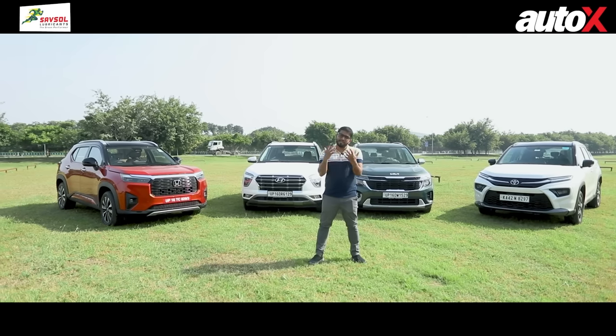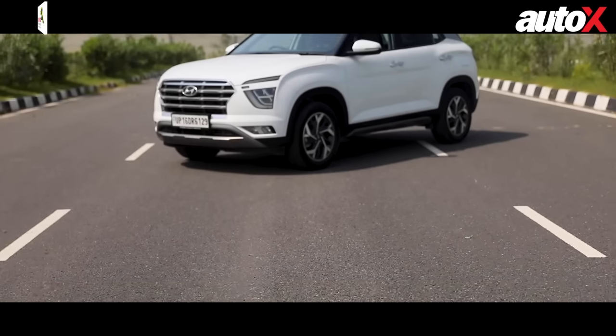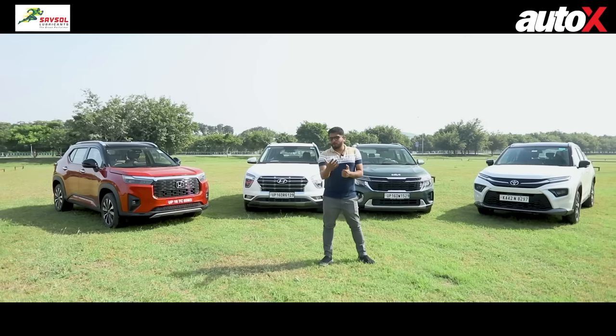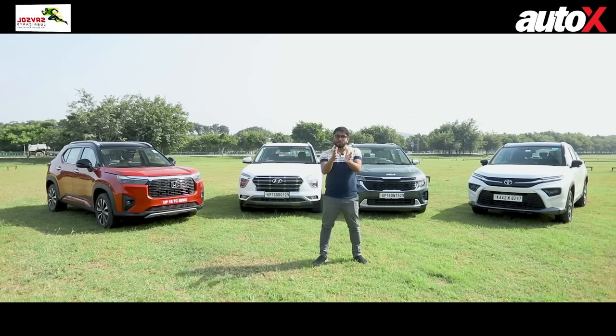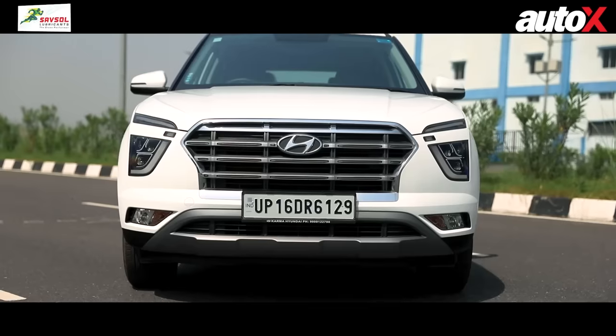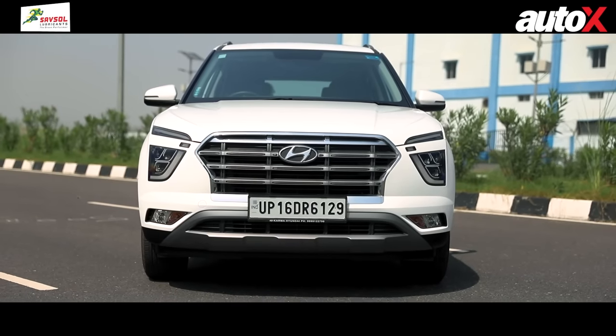Next up is the Hyundai Creta. It's been around for a while and it's definitely a good-looking car, but because it's so common, you don't really think differently of it. There are new color options like the Adventure Edition green, which looks phenomenal, but the design looks quite common overall.